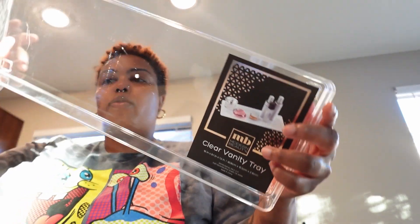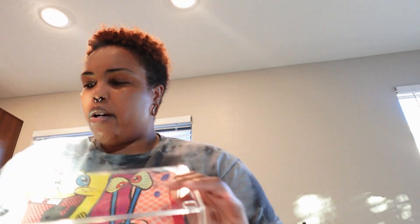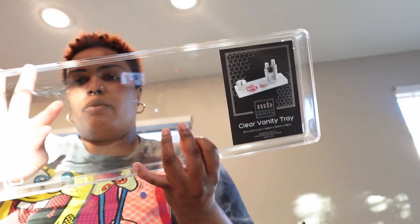Then from Ross — I got these clear vanity trays, I got two of them. They're kind of scratched up but they were $3.99, it's okay because my perfume and stuff are gonna go on them and they only had these two. Then I got a cutting board — just this one for now, it came with two knives, because I needed one and didn't have one.